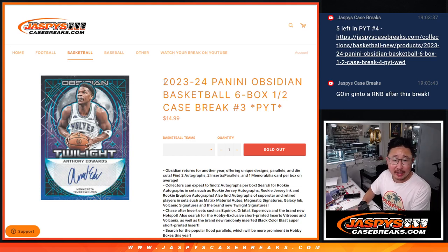Hi everyone, Joe for Jazby's Case Breaks dot com coming at you with 2023-24 Panini Obsidian Basketball. Brand new release just dropped today. Six box, half case from a fresh case.